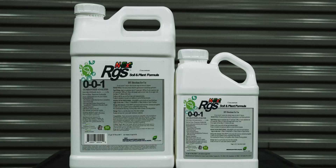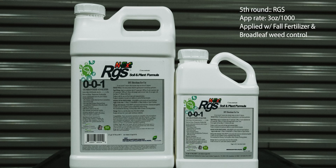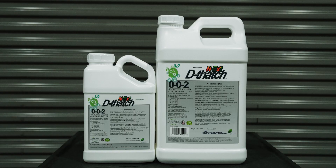Step five is another four to six weeks later — probably early to mid-September for a lot of you — and that's going to be your RGS product again at three ounces per thousand, in conjunction with whatever your fertilizer application is at that time. It's going to help further stimulate those roots. A lot of people focus only on the grass, but our mission is to also focus on the roots — because when the grass has deeper roots and an efficient soil structure, it's not going to take as much to get it going the following year. In the end, you're saving yourself time and money while having a beautiful lawn for less.